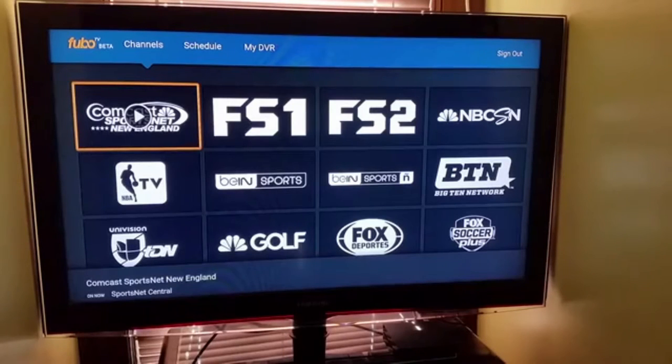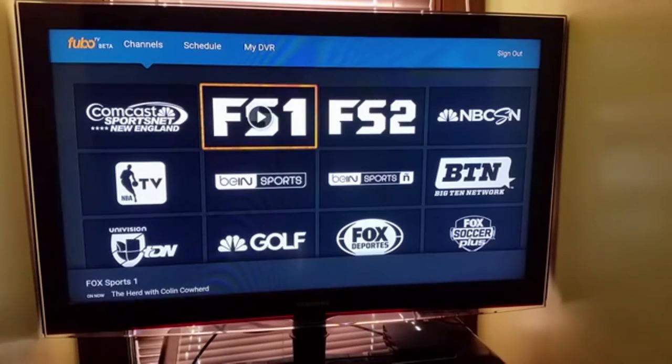Hey guys, what's up? I'm just shooting a quick video today to show you what the new Fubo TV beta version looks like. I've been testing it out on my Amazon Fire TV. Right now I have the Fire TV hooked up wirelessly — usually I like to have it set up with an Ethernet connection, but for the purposes of this video I had to go wireless. So let's jump right in.